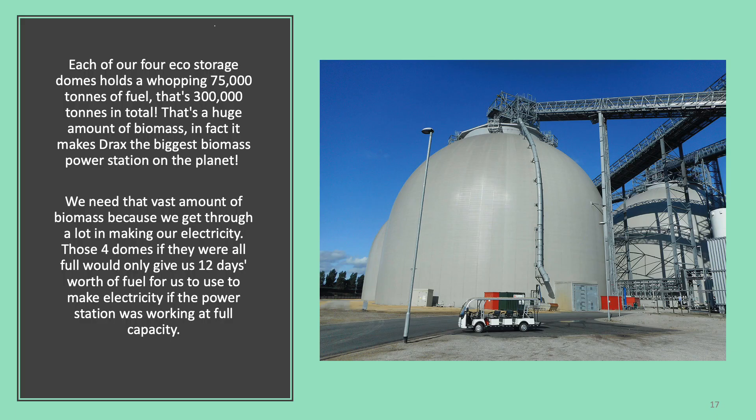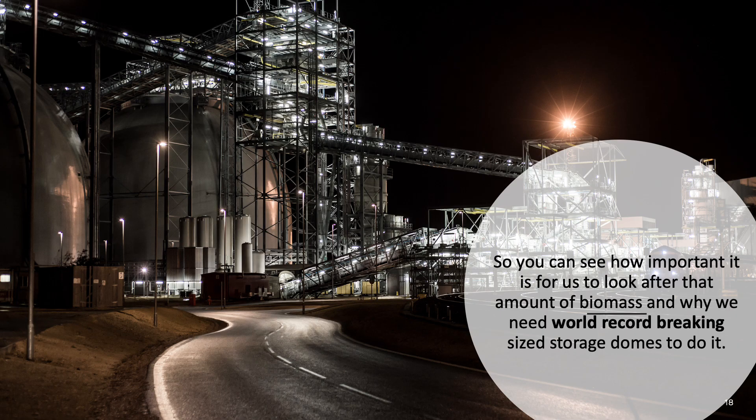Each of our four eco storage domes holds a whopping 75,000 tonnes of fuel — that's 300,000 tonnes in total. That's a huge amount of biomass, and it makes Drax the biggest biomass power station on the planet. We need this vast amount of biomass because we get through a lot in making our electricity. Those four domes, if they were all full, would only give us 12 days worth of fuel to make electricity if the power station was working at full capacity. So you can see how important it is for us to look after that amount of biomass, and why we need world record breaking size storage domes to do it.